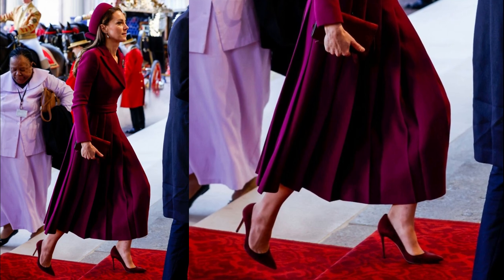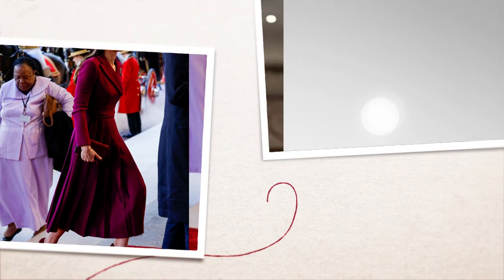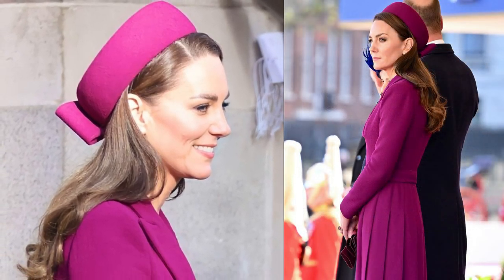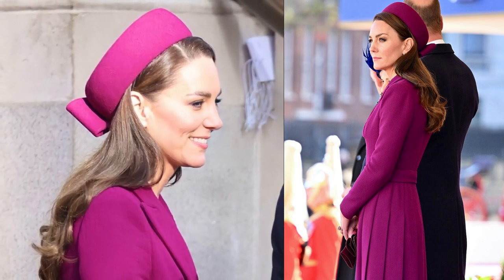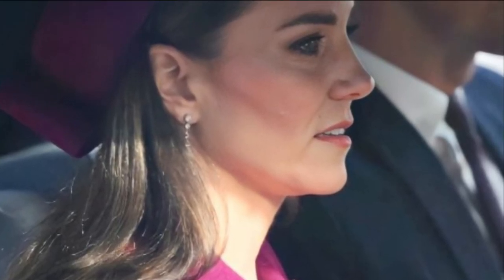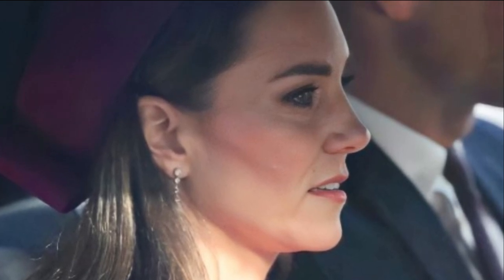She paired the look with her £560 John Vito Rossi pumps. She also paid subtle tribute to her mother-in-law, wearing pearl earrings that were gifted to Diana before her wedding to Charles in 1981. During the event, the Princess swept her brunette locks behind her shoulder in her favourite bouncy blow-dry style, opting for neutral makeup with a sweep of dark eyeliner and a nude lipstick.